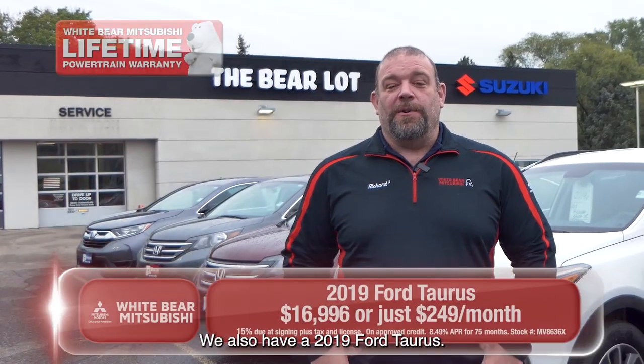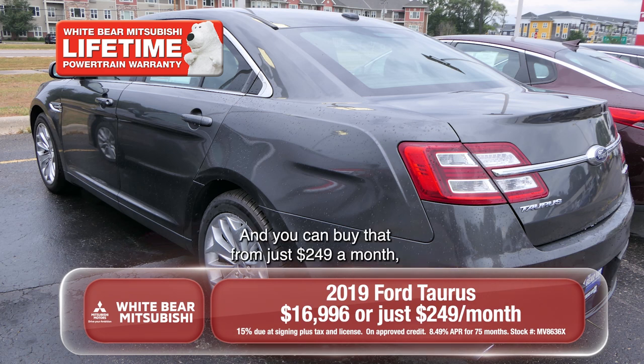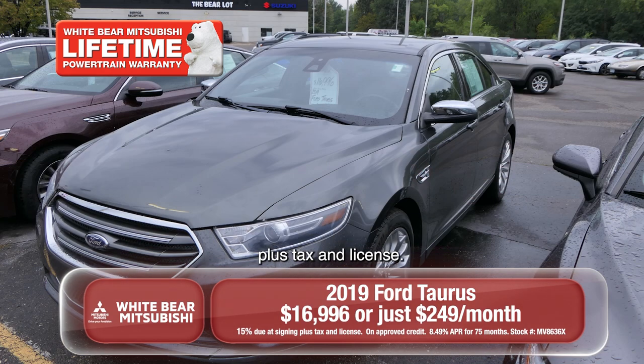We also have a 2019 Ford Taurus. This vehicle is more of a mid-sized car, so it's bigger for you and your family, and you can buy that from just $249 a month plus tax and license.